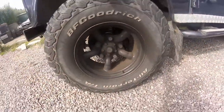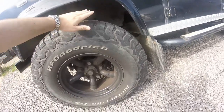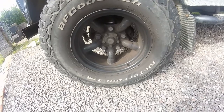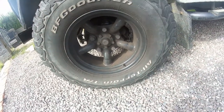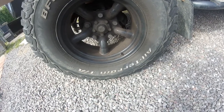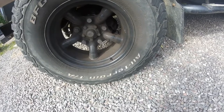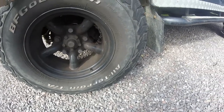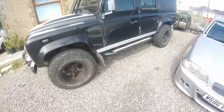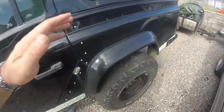Moving on to the wheels, you can see it's got BF Goodrich All-Terrains on it - they're not too noisy, not too aggressive a tread, but they are good in mud and snow. They're not on the standard Land Rover wheels; I believe they are Mach 3s or Mach 5s - correct me if I'm wrong. It's got big disc brakes being a 110, which is good. This thing has actually been lifted two inches - you wouldn't believe it by how well the wheels fill the arches.